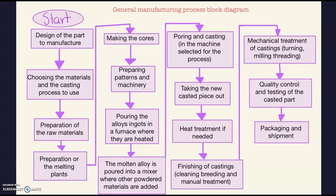After preparation, we start the actual process. We put the alloy in the furnace where it is heated. This is a general overview, so we are not talking about specifics but a general casting procedure. Then the molten alloy is poured into a mixer with other powder metals or materials to form a different alloy or change the constitution of the original alloy. Then comes the pouring and casting in the machine for the selected process. We take the new cast piece out, and then a heat treatment comes if needed — for example, cooling it, then heating it again, then cooling it again.